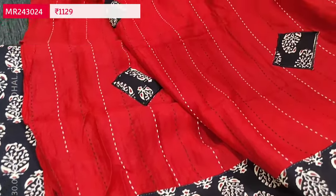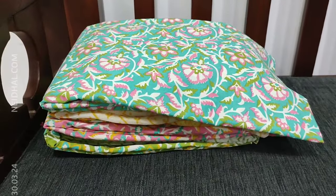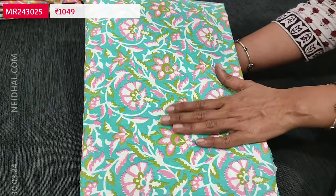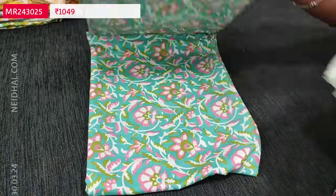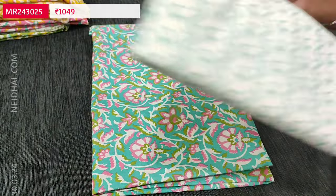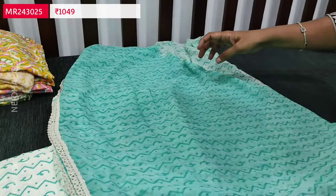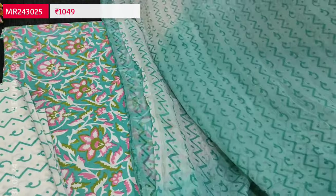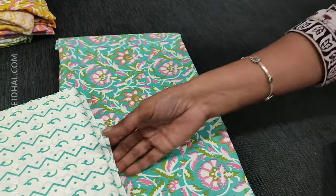Next is also a pure cotton set, a printed one with four colors available. The first color is a light turquoise green base, floral printed all over, suitable for office wear. We have printed cotton bottom and a dual-shaded chiffon dupatta with lovely prints and lace tapings provided. The cost of this three-piece set is 1049.